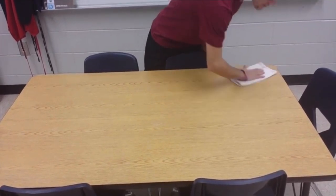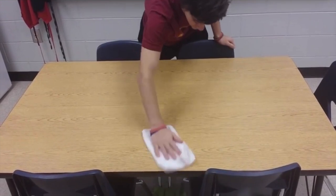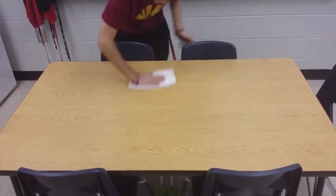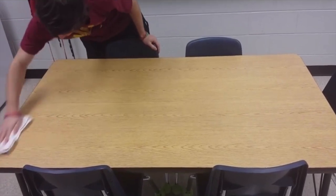In every lesson, pupils will be given the opportunity to ensure their work environment is safe. This will involve the sanitising of work surfaces at the beginning of each lesson. Pupils will be guided to do this responsibly by their teachers.